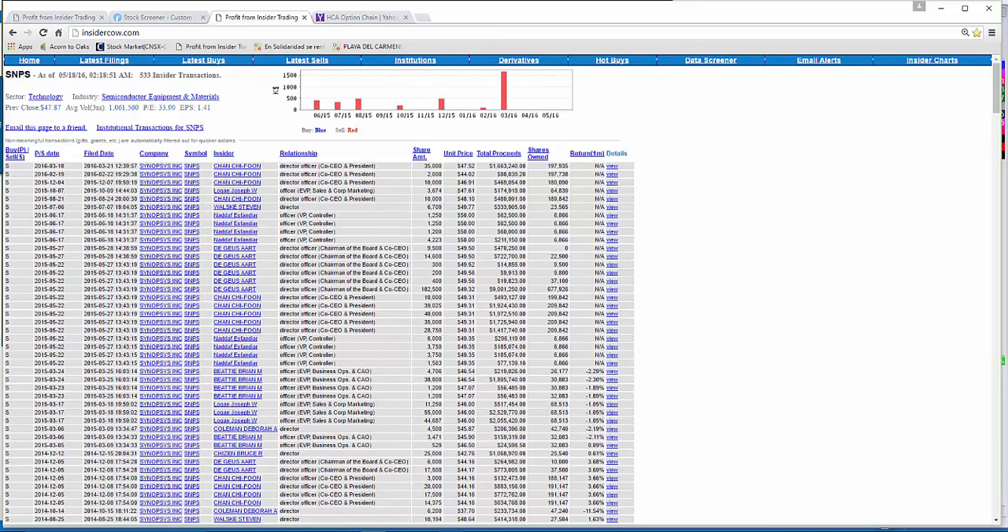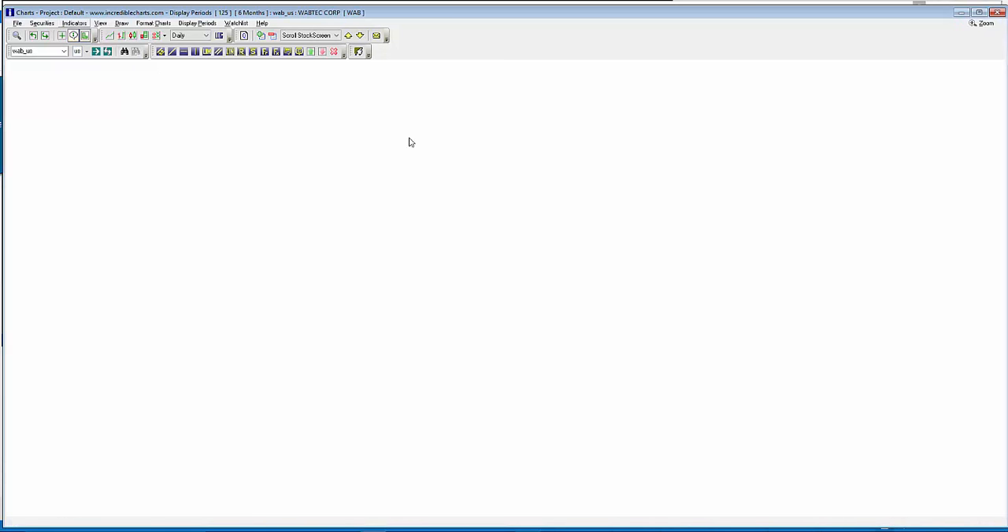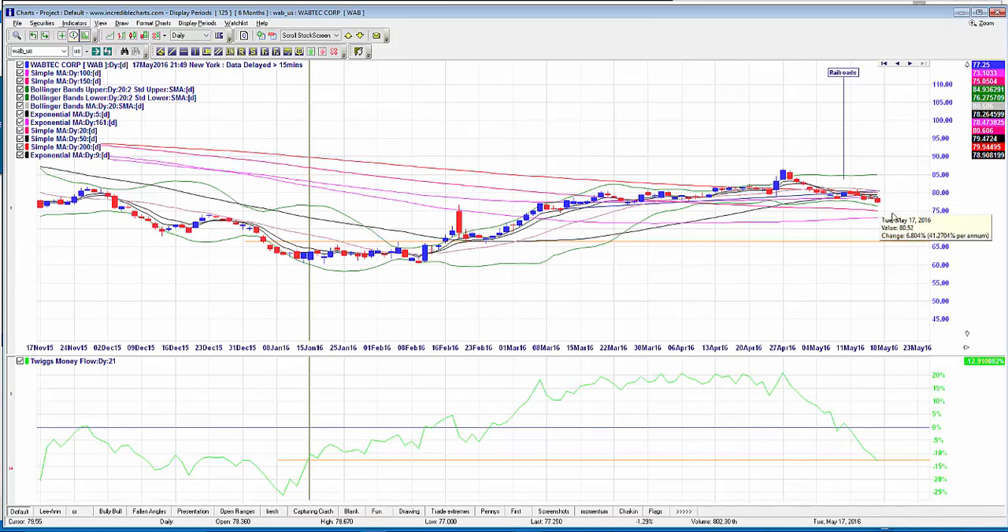Another setup with attractive insider selling is WAB — Wabtec. All of these are also tradable as stocks, not just options, so they're valid for watch lists regardless. For WAB, I'm looking at a target of $67.33 from the current $77.25 — about a $10 drop — with the October $75 puts currently priced at $4.40.